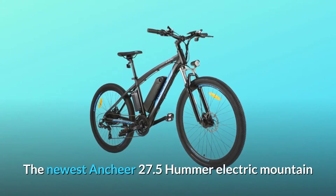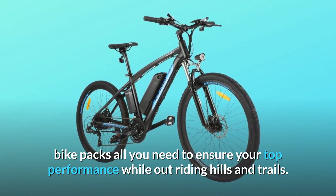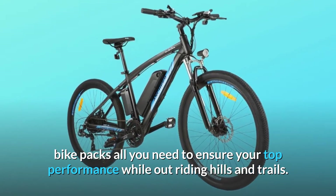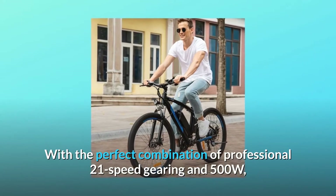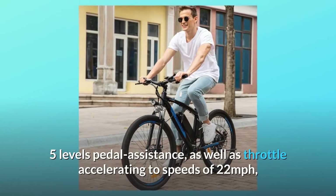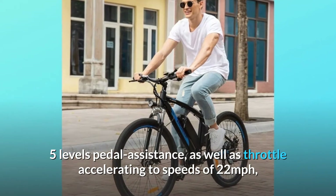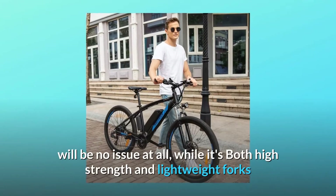The newest Anshir 27.5 Hummer Electric Mountain Bike packs all you need to ensure your top performance while out riding hills and trails. With the perfect combination of professional 21-speed gearing and 500W, 5-level pedal assistance, as well as throttle accelerating to speeds of 22 mph, hills and trails will be no issue at all.